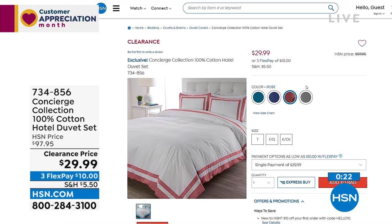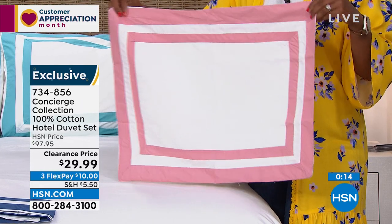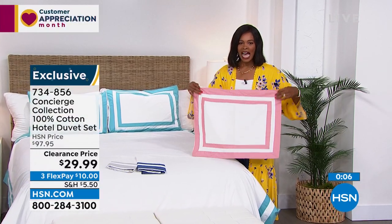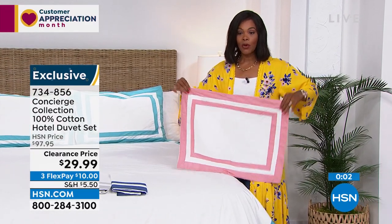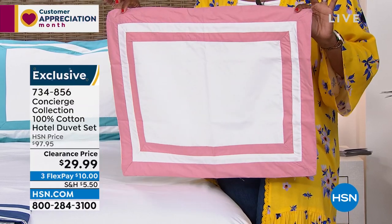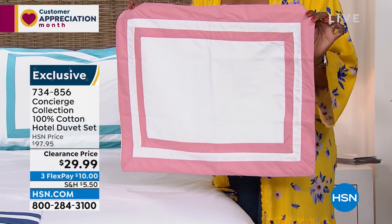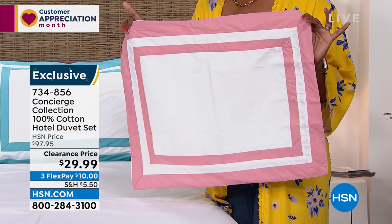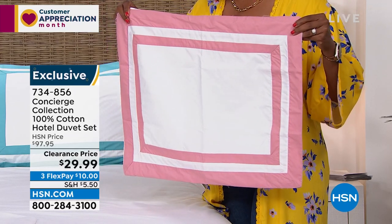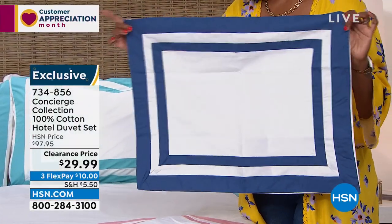The Navy and white — you can just see getting pottery barn vibes with the Navy and white. So many fun ways to use this. Super soft, very high end, very luxury — just a bargain today. A luxury at a bargain. We don't get to say that very often. Item number for the bedding is 734-856 — you're getting the duvet cover and two shams. I want to draw your attention to the pillows in standard or king size. These are not just regular pillows — these are adjustable pillows, adjustable for firmness. Ellen and I have presented these before.